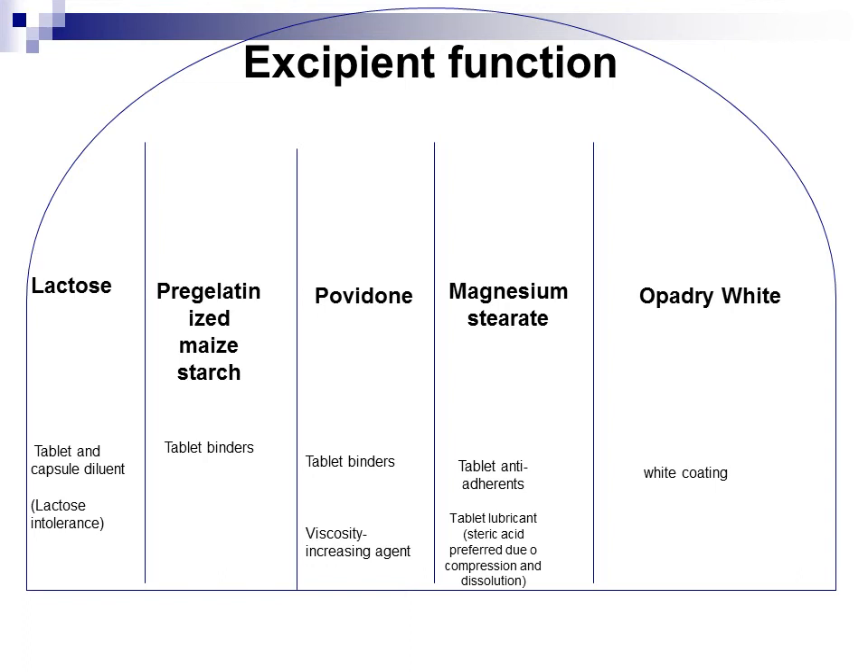Pre-gelatinized maize starch is a tablet binder that acts to hold the powder granules together, rendering suitable mechanical strength critical to tablet formulation. It is also a popular disintegrant and enhances flowability. Povidone is a tablet binder and solubilizer used to improve dissolution of poorly soluble drugs in oral formulations. In addition, it can also provide viscosity-increasing properties.